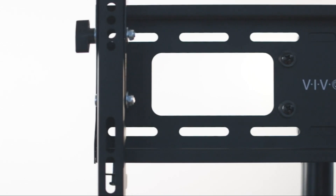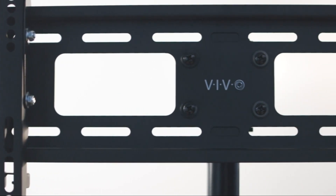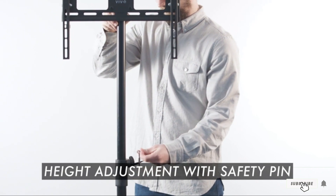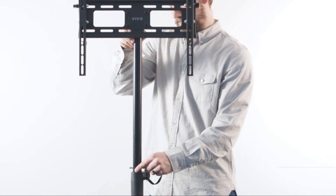The amazing feature of height and depth adjustment allows you to enjoy your TV viewing experience without stressing your neck. It is also easy to assemble this stand, especially as the mounting patterns are VESA compliant.